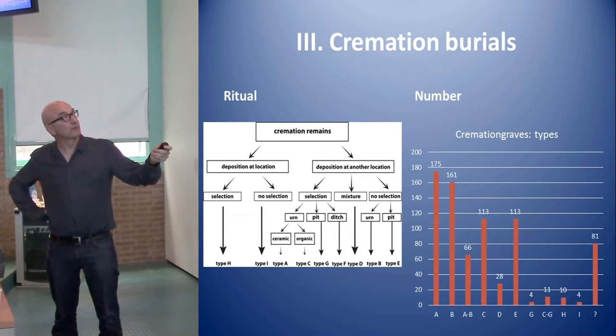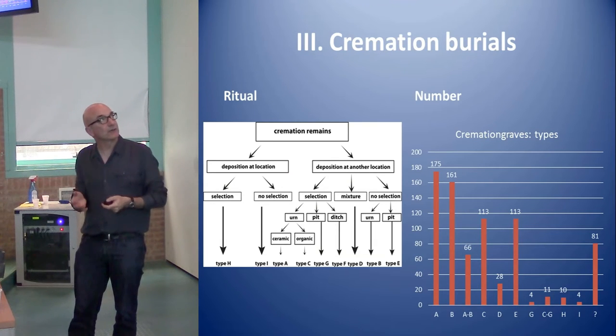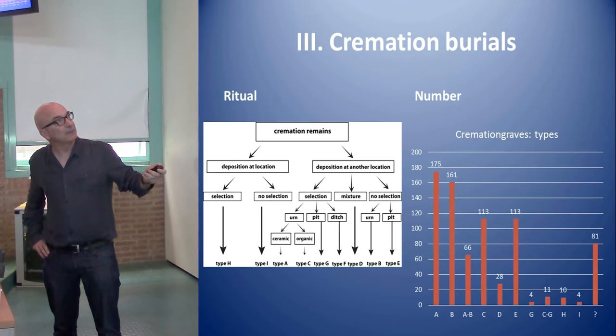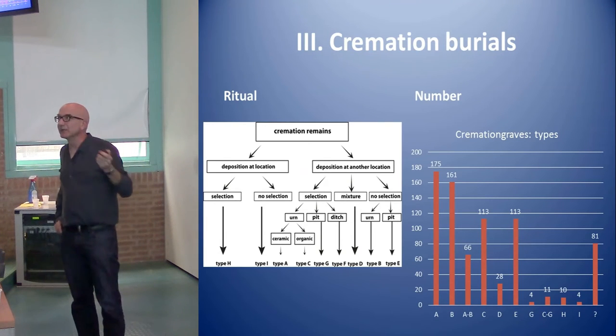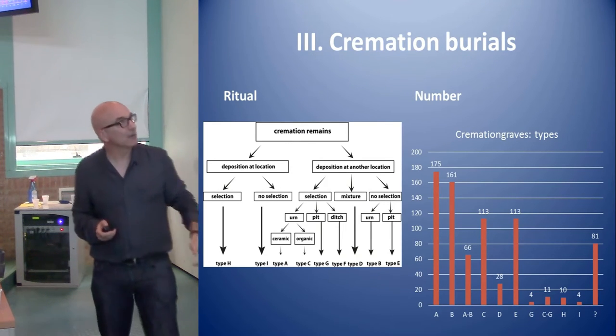Mostly what we find in flat urnfield contexts is deposition at another location — a complete selection of bone put in a container that can be an urn, a pit, or a dish. Alternatively, there is no selection: bone remains and charcoal fragments and pottery fragments are collected together and placed in an urn or pit. These are the types we have. Types A, B, and mix A/B are the classical urn graves, and they dominate. Types C, D, and E are without an urn, creating a main problem: almost no grave goods, making them nearly undateable — just a packet of bone.